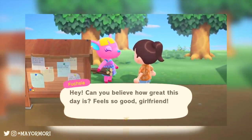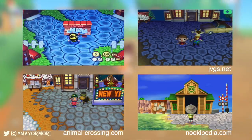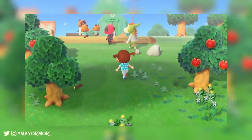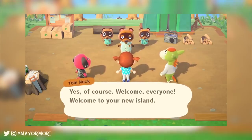In earlier games the bulletin board was located nearer the villager houses. In Wild World and City Folk it was next to the town hall building, and in New Leaf it was beside the train station, so it's always close by. The bulletin board is pretty much an in-game notification system and a way to communicate with fellow players and villagers through text.